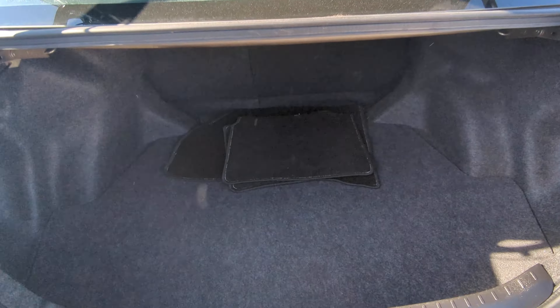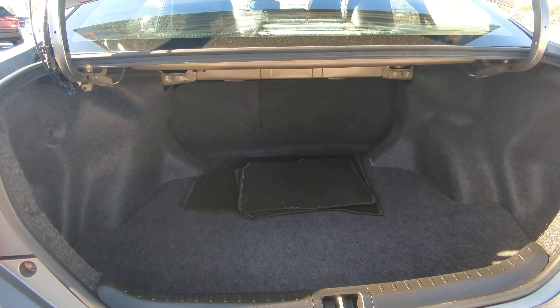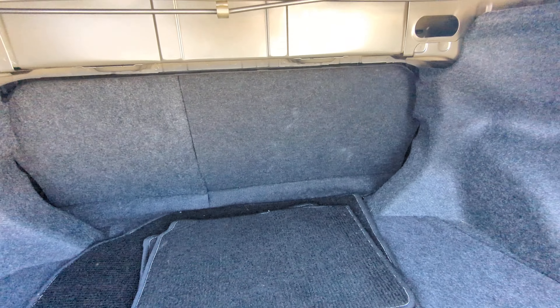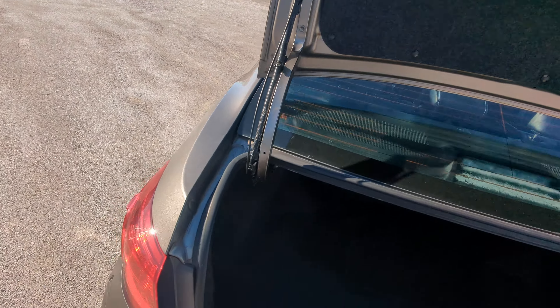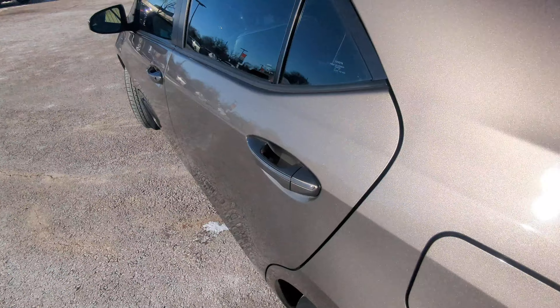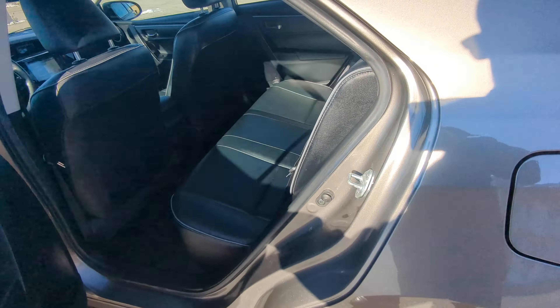Let me show you the trunk first — nice and big for such a small car. Those rear seats will fold down flat, 60-40 split for the rear. Gas cap's on your driver's side.